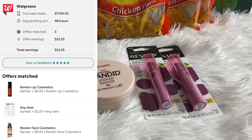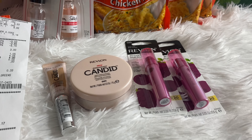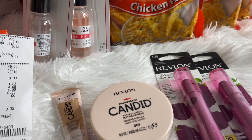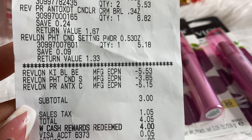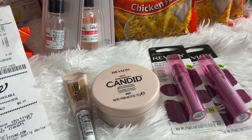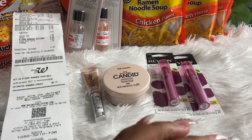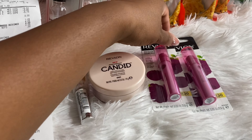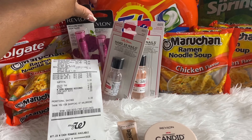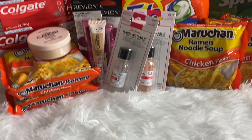Even though the rebates weren't showing up when I searched 'Revlon' in Ibotta, when I scanned my receipt the rebates actually popped up. I got back $3, $6, $9, $12, plus a 25-cent receipt rebate offer — a total of $12.25 from Ibotta. Plus, when you spend $12 on Revlon products you receive a $4 registry reward back, which I also received. My subtotal came out to $3, and I got back a total of $16.24.